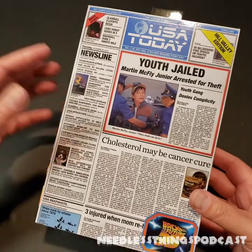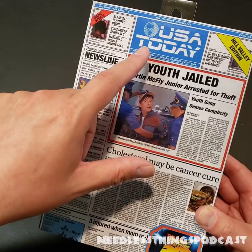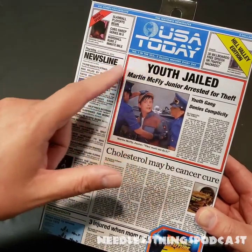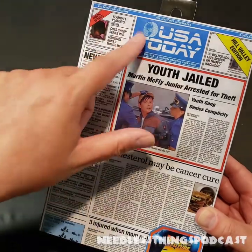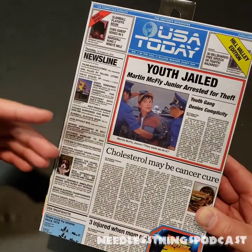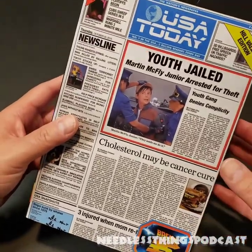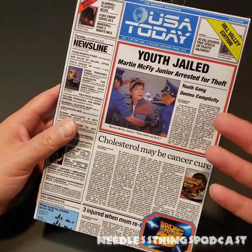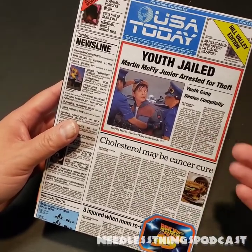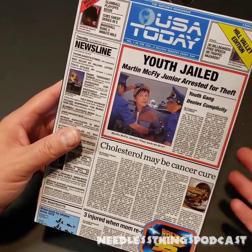The box looks great. They've got the USA Today — and it just hit me that this actually is USA Today, not some off-brand thing. They actually have the real USA Today on here. It's the newspaper that changes as Marty fixes the future. There's a lot going on but it's eye-catching, and when you walk into Target you notice it from all the Godzillas that have been in the NECA section for the past five years.